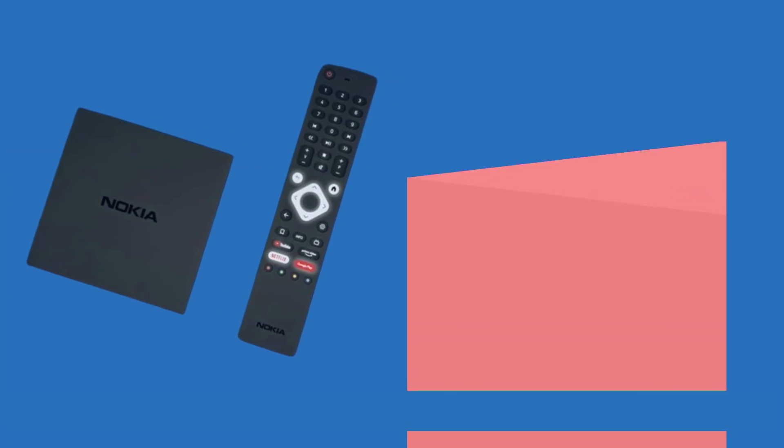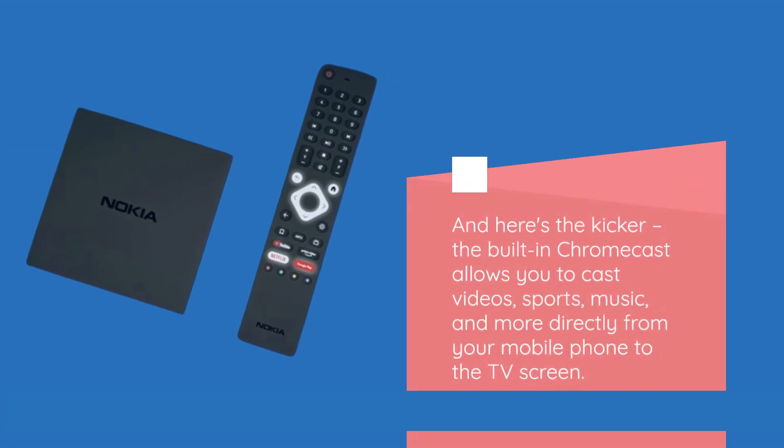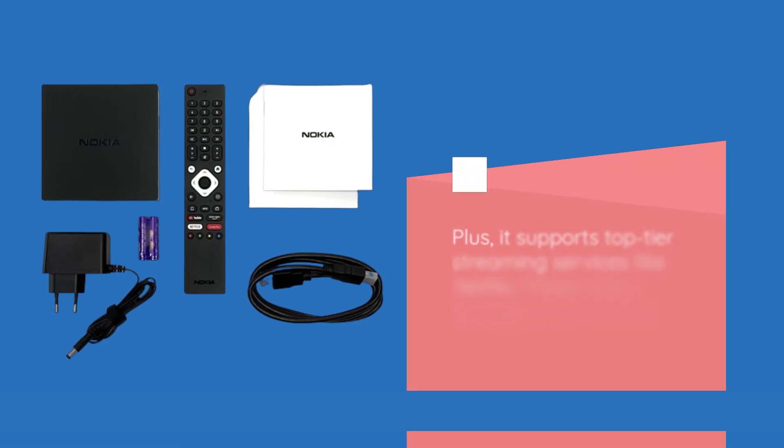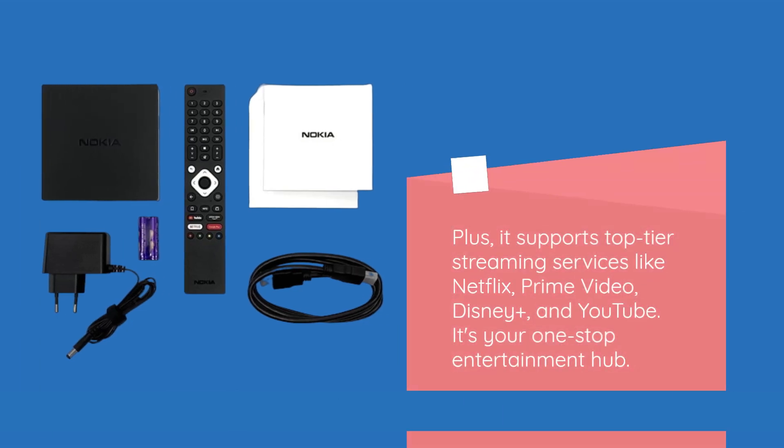And here's the kicker: the built-in Chromecast allows you to cast videos, sports, music, and more directly from your mobile phone to the TV screen. Plus, it supports top-tier streaming services like Netflix, Prime Video, Disney+, and YouTube. It's your one-stop entertainment hub.